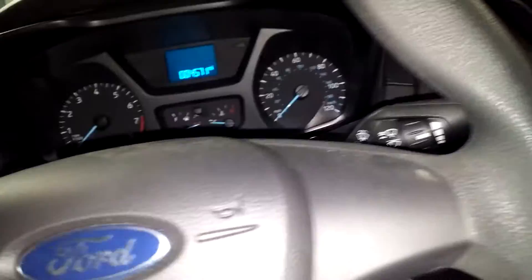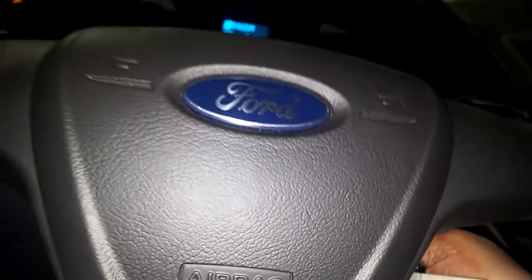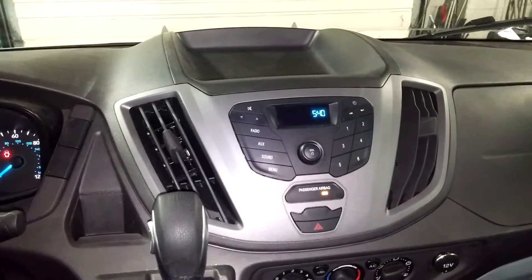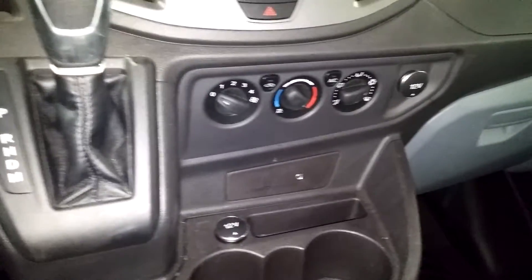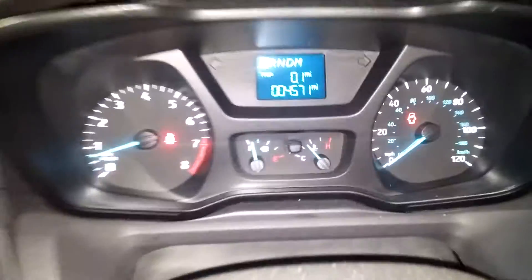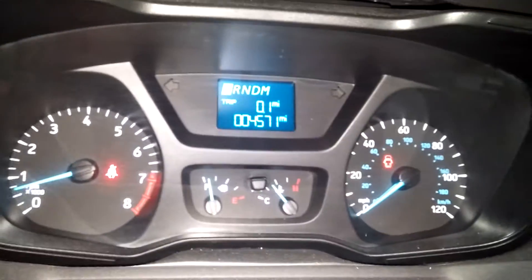Here's your front driver seat — no holes, no tears, no rips. Jumping in to turn on this truck so you can see the instrument cluster. You get your AM/FM stereo system — no CD. Down here you've got your AC controls, and this is what your instrument cluster looks like. As you can see, there are no lights on or any issues.